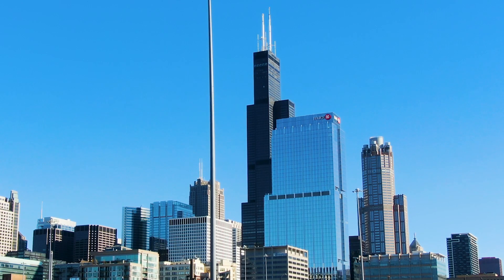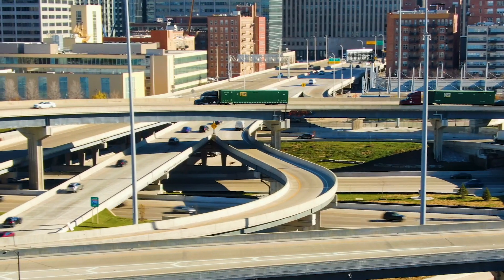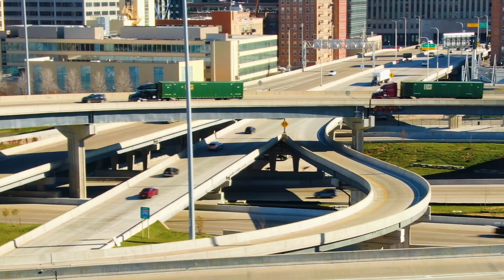The city of Chicago entrusted our team with reviewing contractors' design drawings and methods protecting existing structures and utilities.